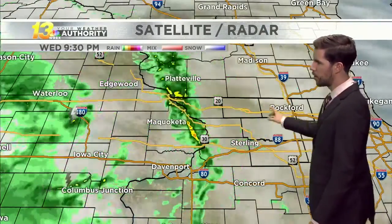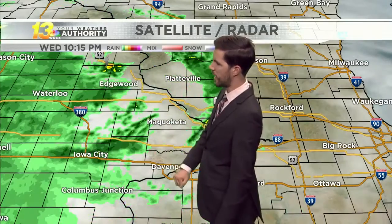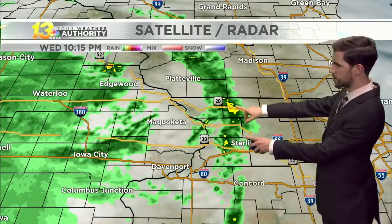Looking at satellite and radar more locally, there were a couple of flashes of lightning on radar — you can still see them popping up across eastern Iowa. We're not really anticipating much thunderstorm activity, but we can't completely rule out a rumble of thunder or two as this line of showers works its way closer towards the state line.